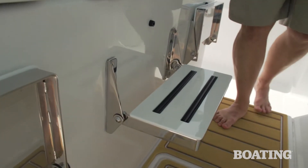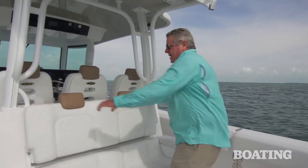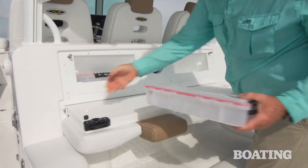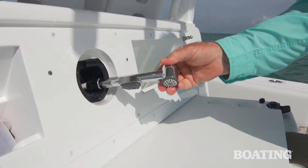There are also fold-away foot rests under each seat. They carry that same quality automotive style to this aft-facing seat, but check this out — flip this down and you've got a rigging station here. And you've got a fresh water wash down right here.